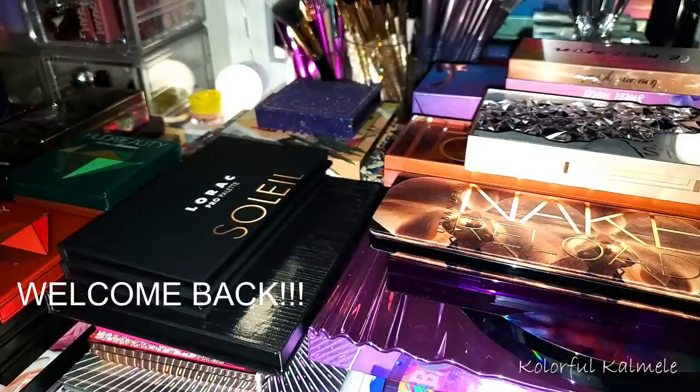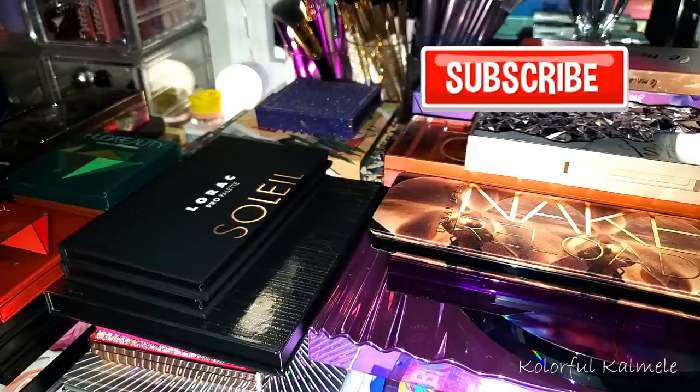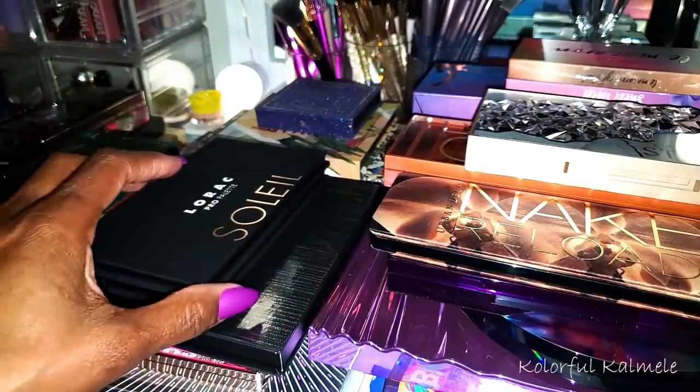Hi you guys, welcome back. This is part four of my palette collection and this is absolutely the last video. I'm so excited because I'm going to cover every single one of these palettes. At this point you may as well come on in, kick off your shoes, get comfortable and relax because we're like family. If this is your first time watching part four, there are three previous videos, so if you love palettes you'll enjoy all four. Let's just get started.